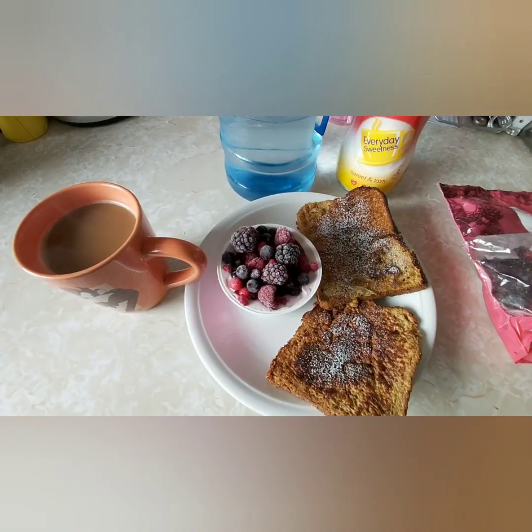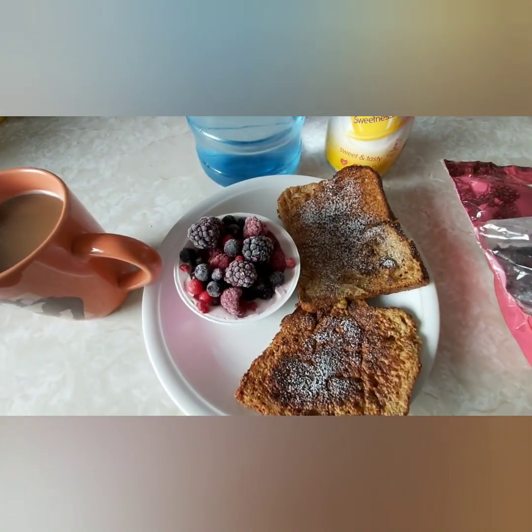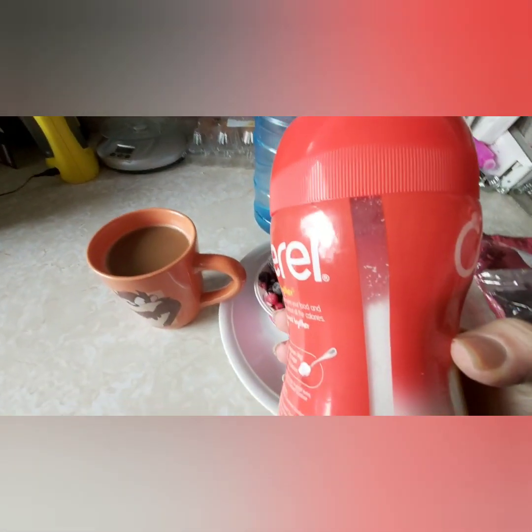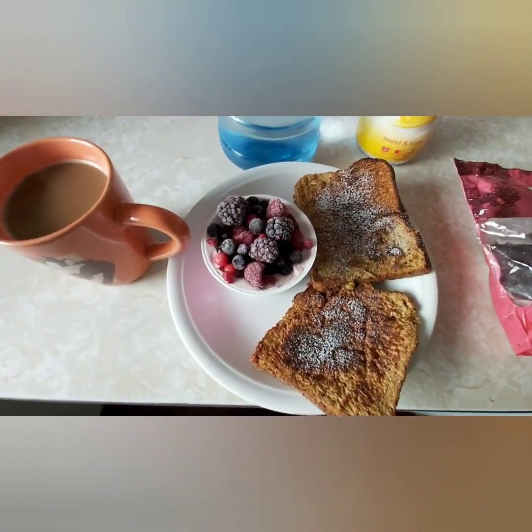I'm going to show you what I have for my breakfast this morning. This is French toast — that's your healthy extra B, made the normal way. I've put some Canderel on top of it. I don't usually use sweetener that much; as you can see, this is a jar I bought in March last year and it's still there — I really don't use it much.